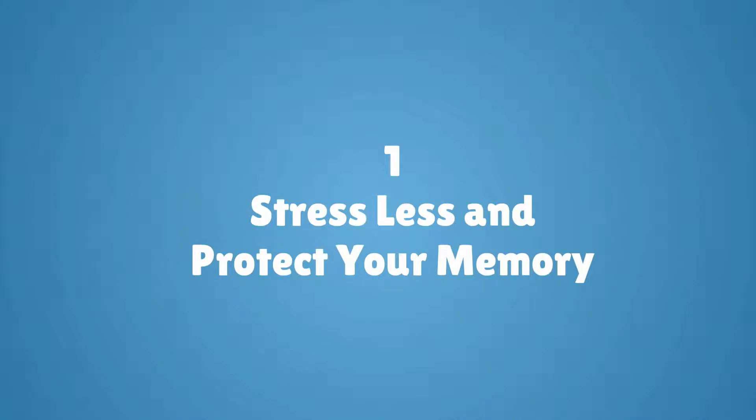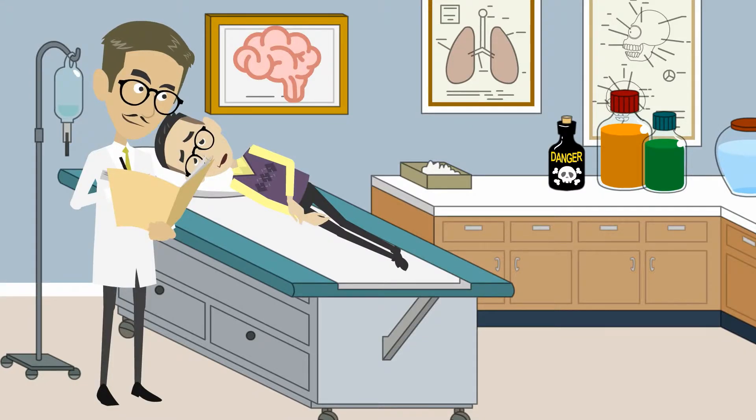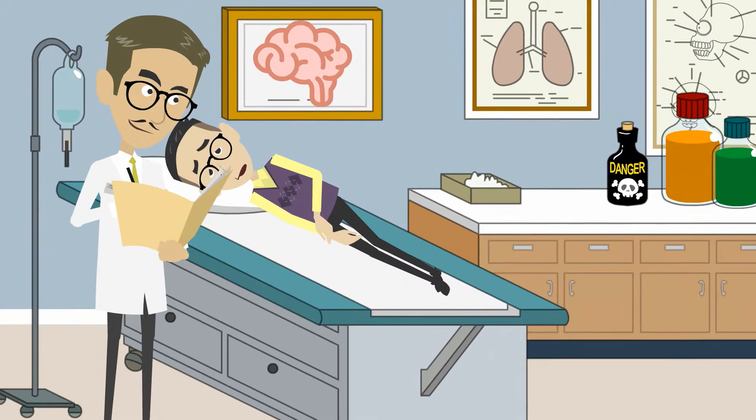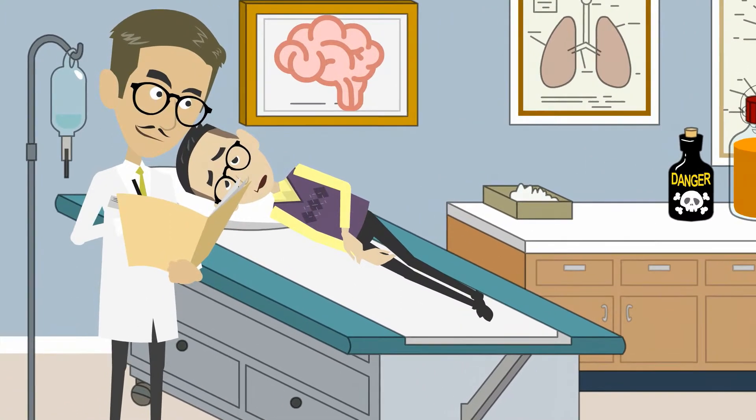Number one: stress less and protect your memory. Stress is scientifically proven to inhibit your brain's ability to process, store, and retrieve information, and over the long term, permanently damage this process. So stress less.